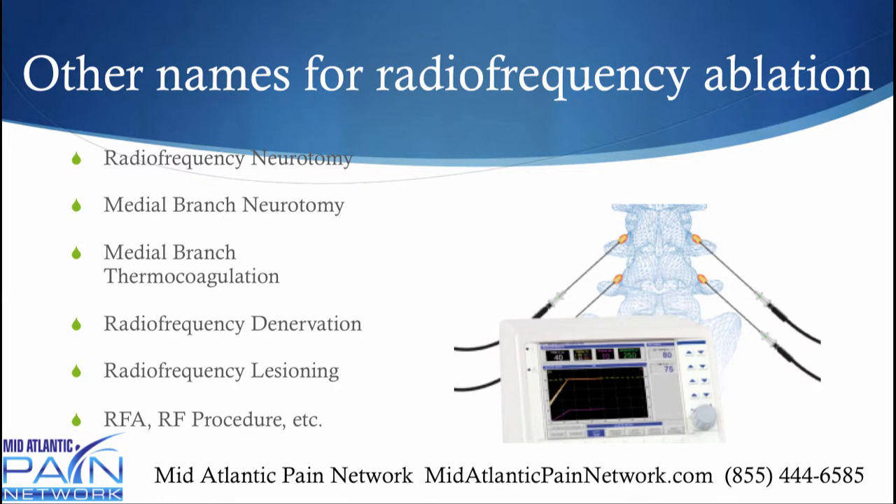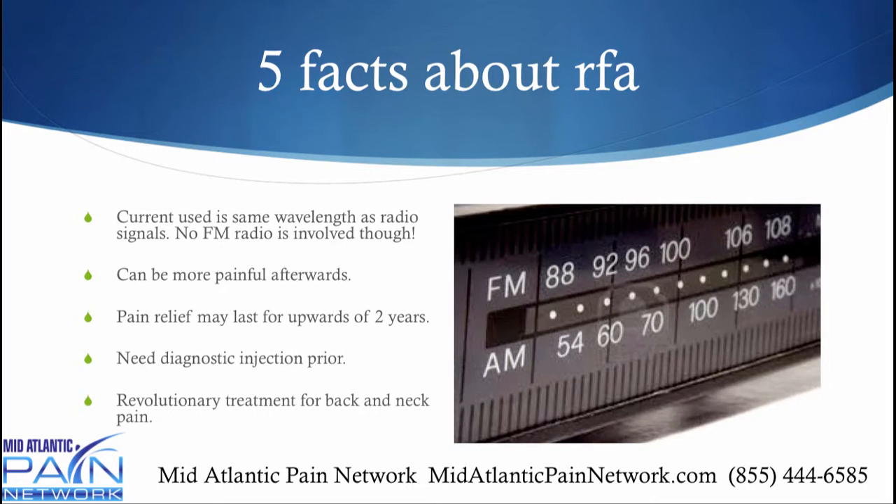Other names for radiofrequency ablation include radiofrequency neurotomy, medial branch neurotomy, medial branch thermocoagulation, denervation, and lesioning — all these mean the same thing. Here are five facts about radiofrequency ablation: the current used in the procedure is the same wavelength as radio signals, but there is no FM radio involved. It can actually be more painful right afterwards than before, and typically that gets better over the next week. It can provide pain relief for upwards of 18 months to two years. You do need to have that diagnostic injection prior, and it has been a revolutionary treatment for back and neck pain.